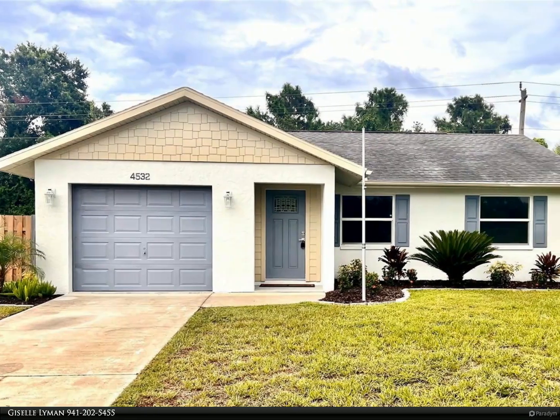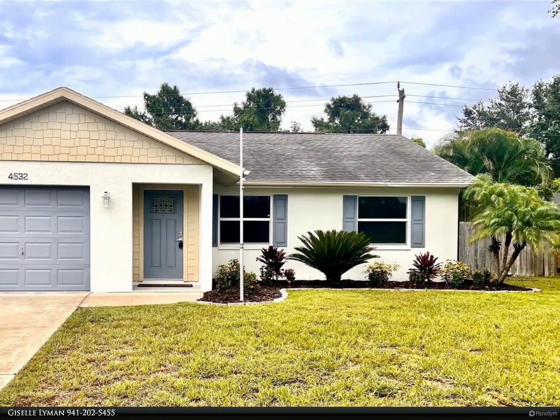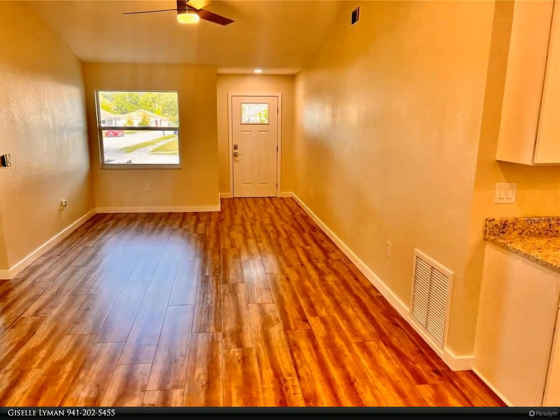This Berkshire Hathaway Home Services Florida Realty property video is presented by Giselle Lyman. This impeccably renovated single-family home in Sarasota offers two spacious bedrooms and a well-appointed bathroom remodel.